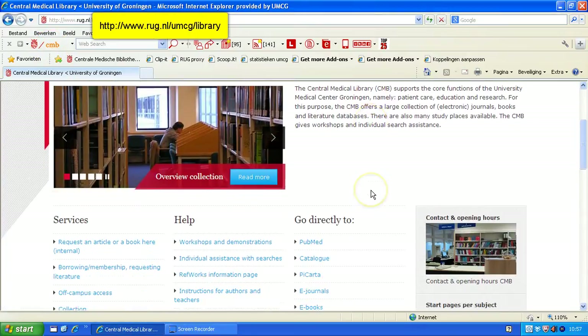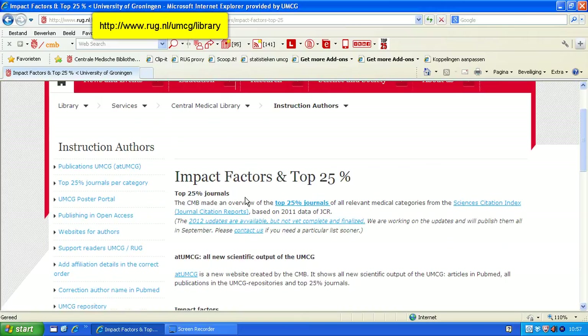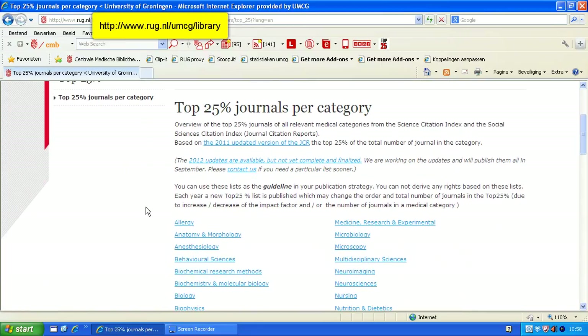On the library website, you scroll down and go to the Impact Factors Services. You find information about what's relevant for authors of the University Medical Center of Groningen. They are advised to publish in the Top 25% journals — the top 25 of the Journal Citation Reports database. You can find a link to the database and a list of Top 25 journals per category.